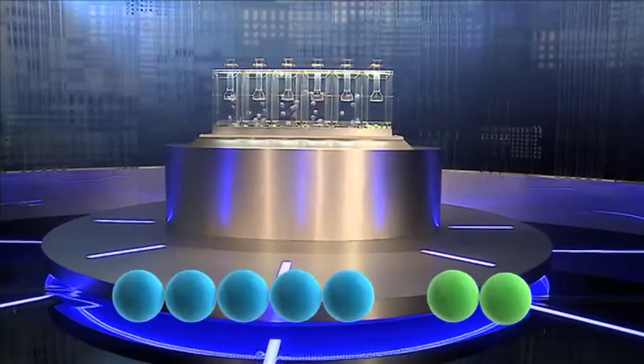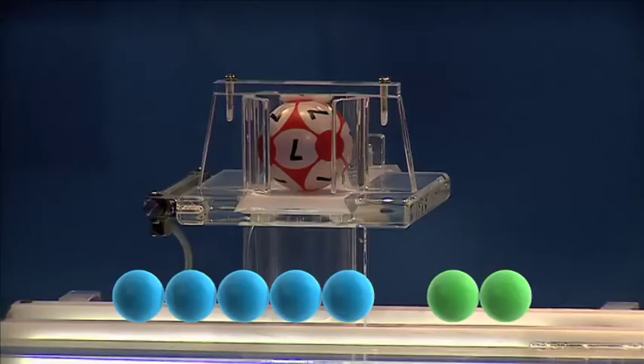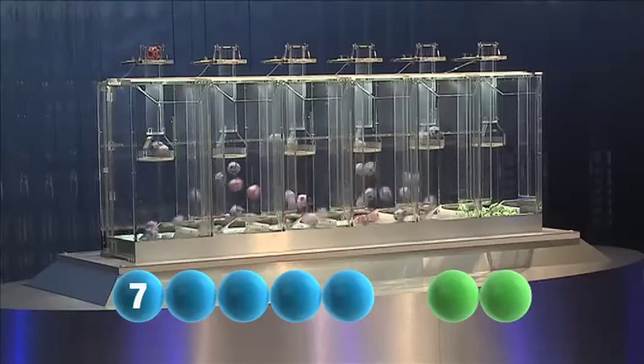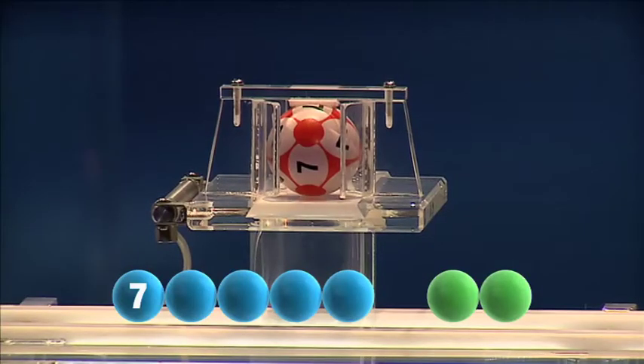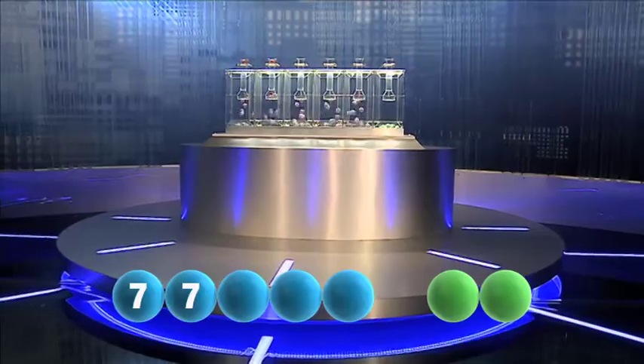So, let's get rolling. The first number today is number seven. Tonight's second is another seven — that's number seven.